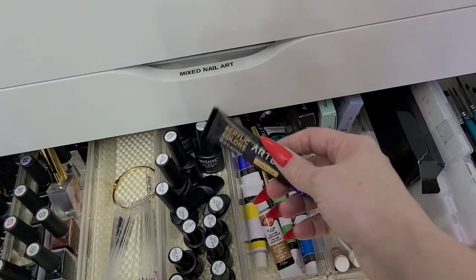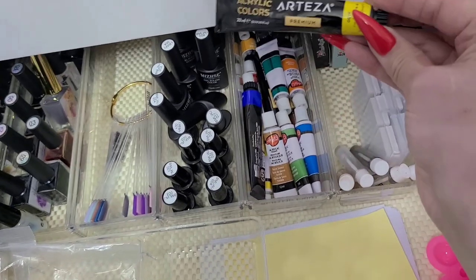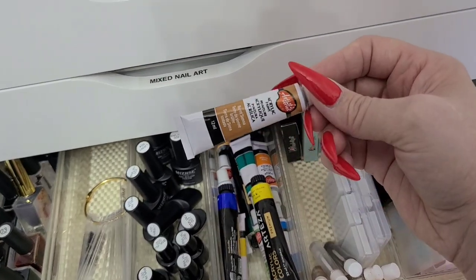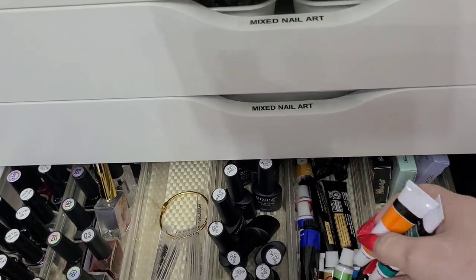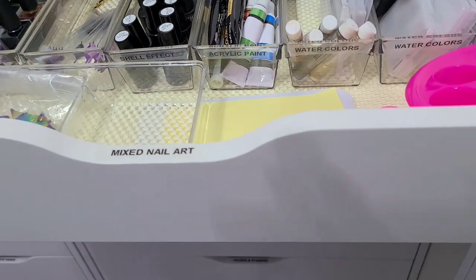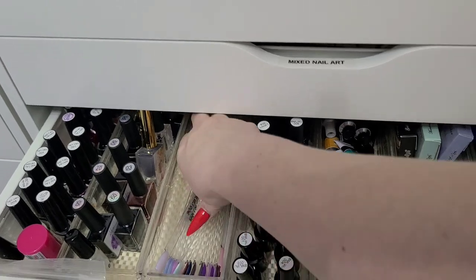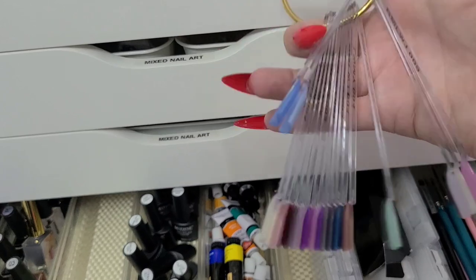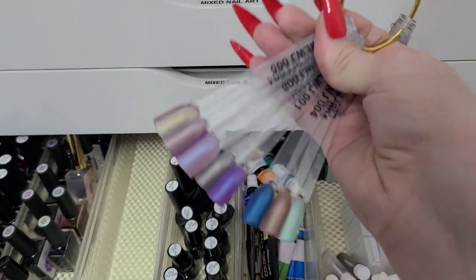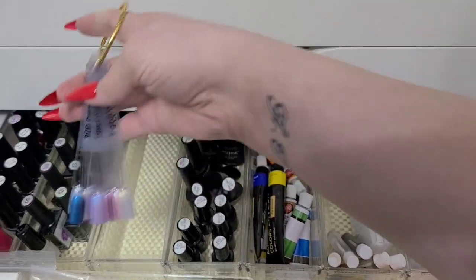Over here are some acrylic paints — mainly I have an Arteza set, plus some little ones from Dollarama that I'm not sure how good they are. They're all labeled at the front. Next to that are shell effect gels — all shell effect gels, with swatches right beside them. Eventually if I get more stuff in there I'd move the swatches, but for now they're all labeled so it's easy to grab what I need.